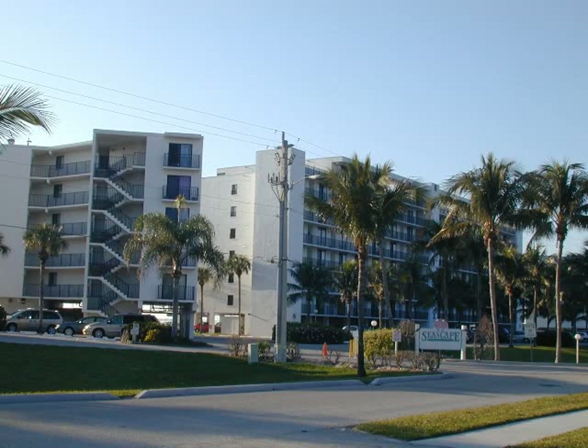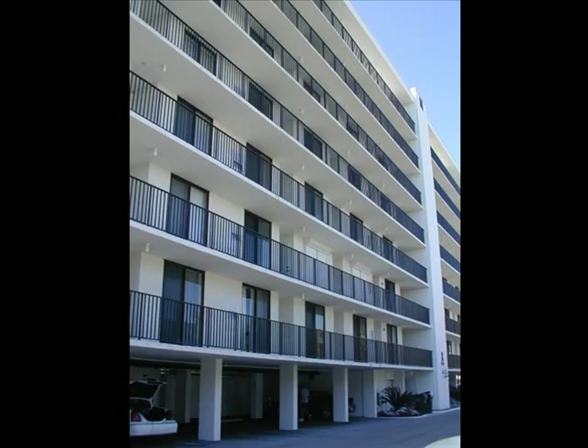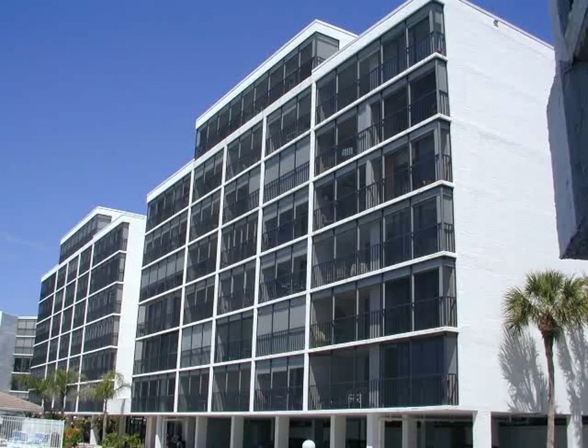The Seascape Condominiums were built in 1978 and located on the Gulf of Mexico on a quiet cul-de-sac at the north end of Little Hickory Island in Bonita Springs, Florida. There are three separate buildings: two seven-story buildings and one five-story building.